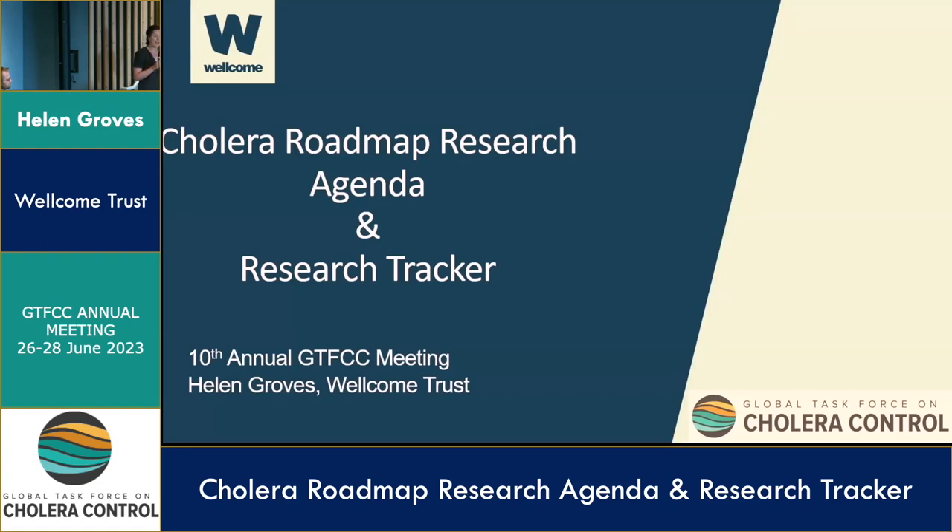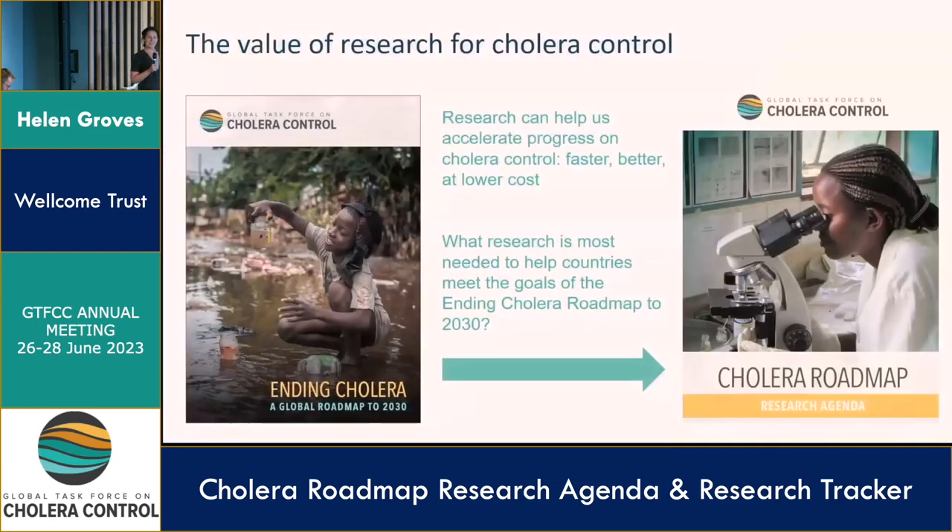These tools were developed for and by the partnership. Apologies to those who have already seen elements of this before, but I think it's really useful to put the lightning talks on actual research projects in the broader context. So why do we need research when we already have the tools and strategies to control and prevent cholera? The answer is essentially simple: research is used to generate the data and evidence we need to use those tools and strategies more effectively.